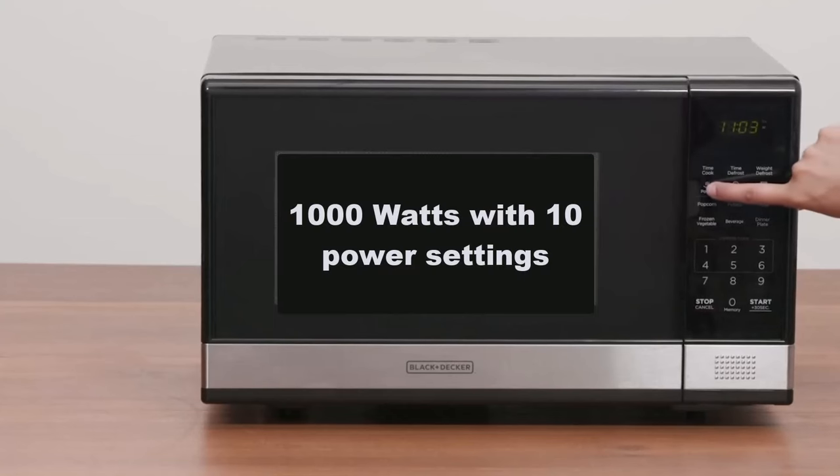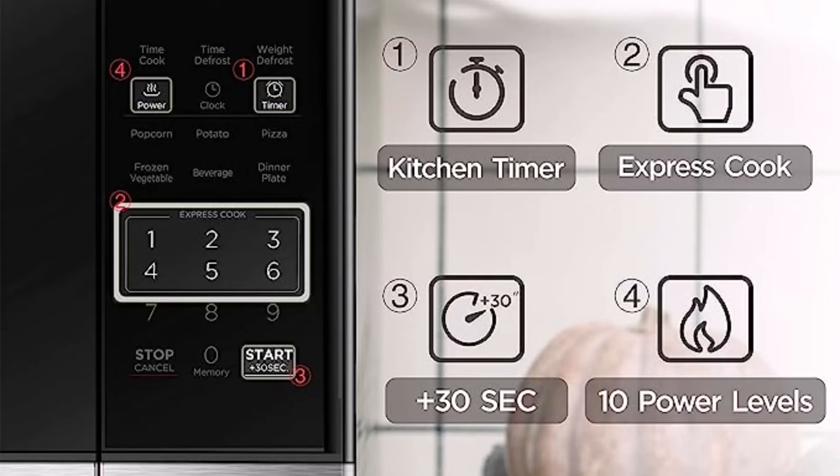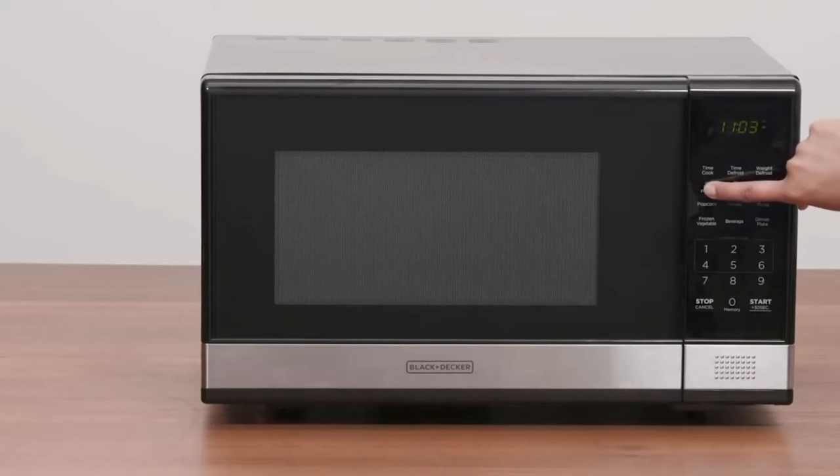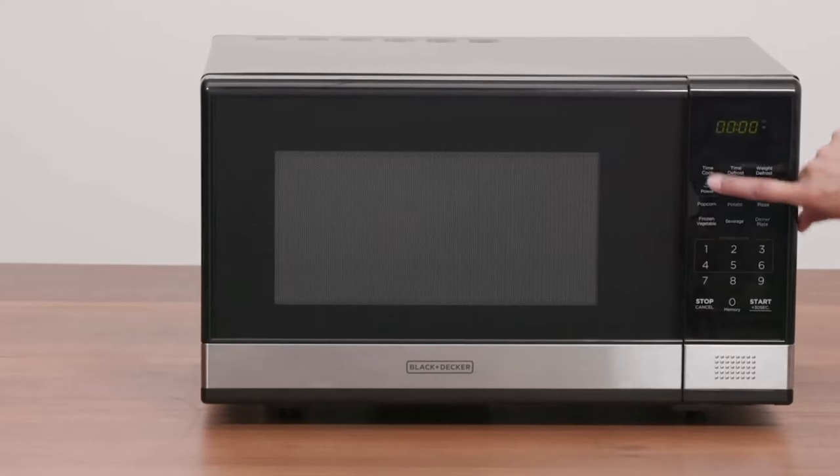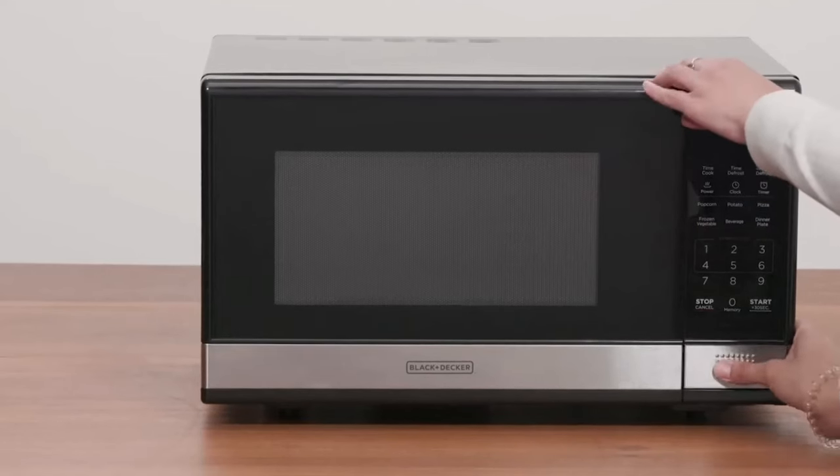This microwave has 1000W with 10 power settings, clock and kitchen timer, and a 30-second express cooking system. With the large LED digital display, it has an easy-to-read control panel, child safety lock, interior light, removable 12.4-inch glass turntable, and a push-button door release for easy access.